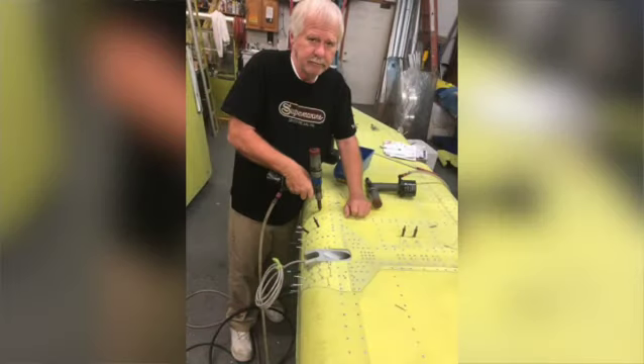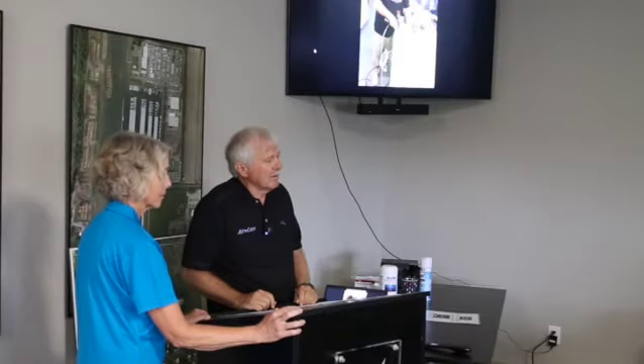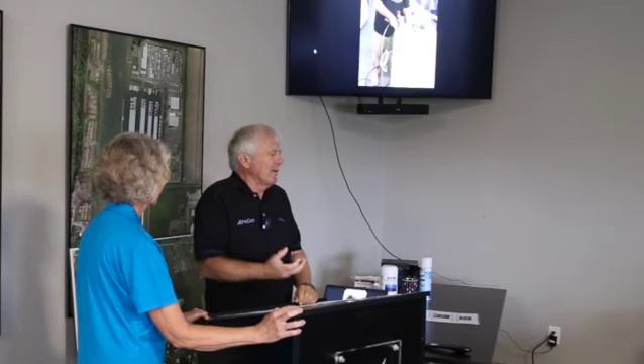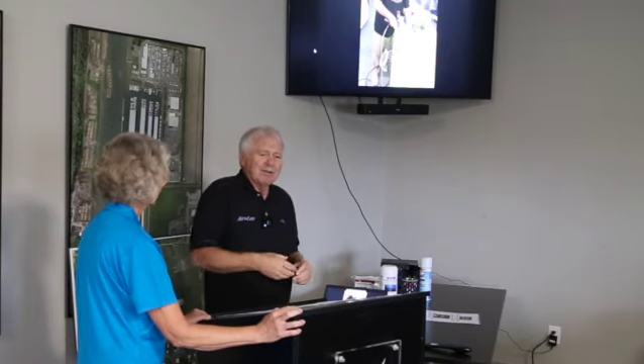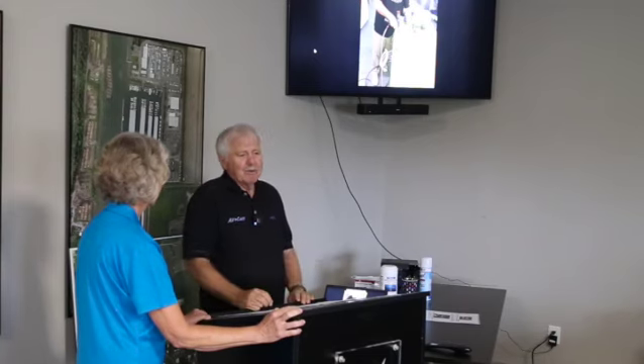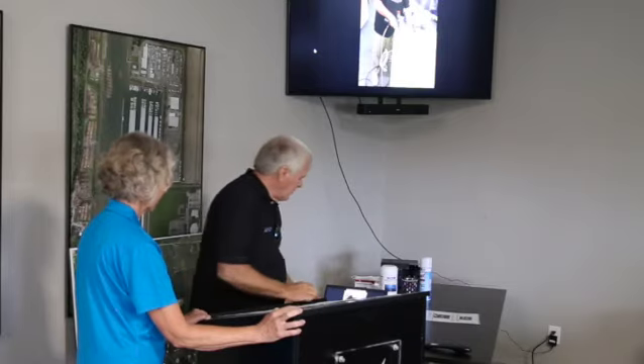Besides the parts commonality confusion, after you drill all of these and have it cleco'd together, then you have to take it all apart. And when you dimple your stuff, do you have to take them apart again? Because every time you drill something you have to deburr them. So you take them apart, put them back together, cleco them, rivet them, and paint them. It's not a very short process to do all that stuff.